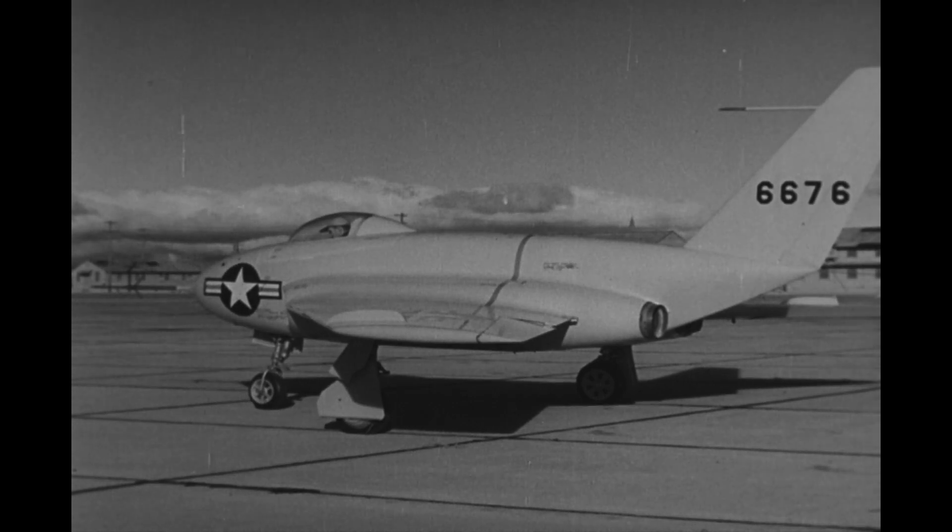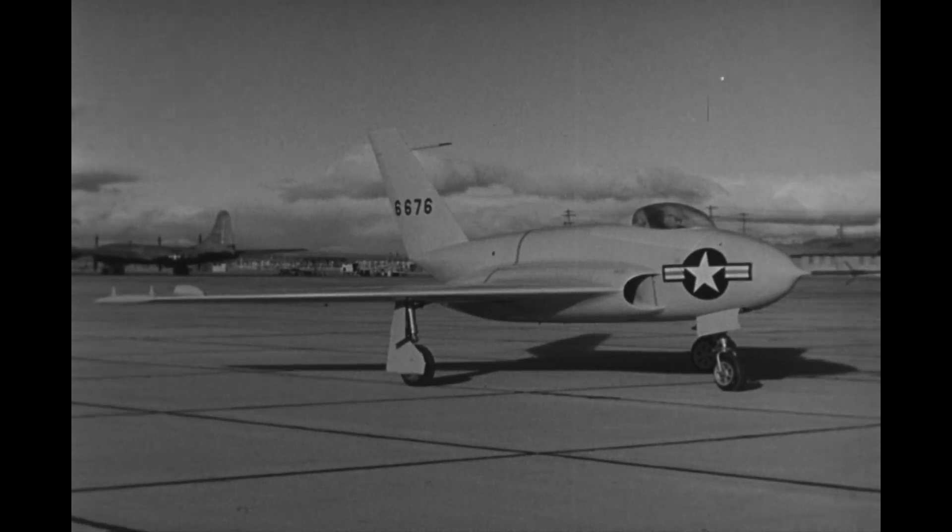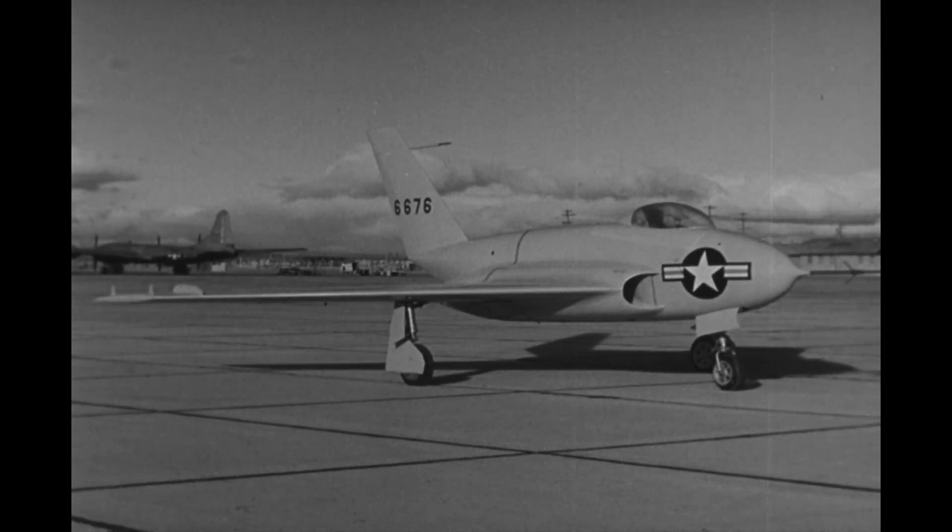Next we have a look at the Northrop X-4 research aircraft. Called the Bantam, this plane first flew in 1948 to investigate the potential of swept wing tailless designs.